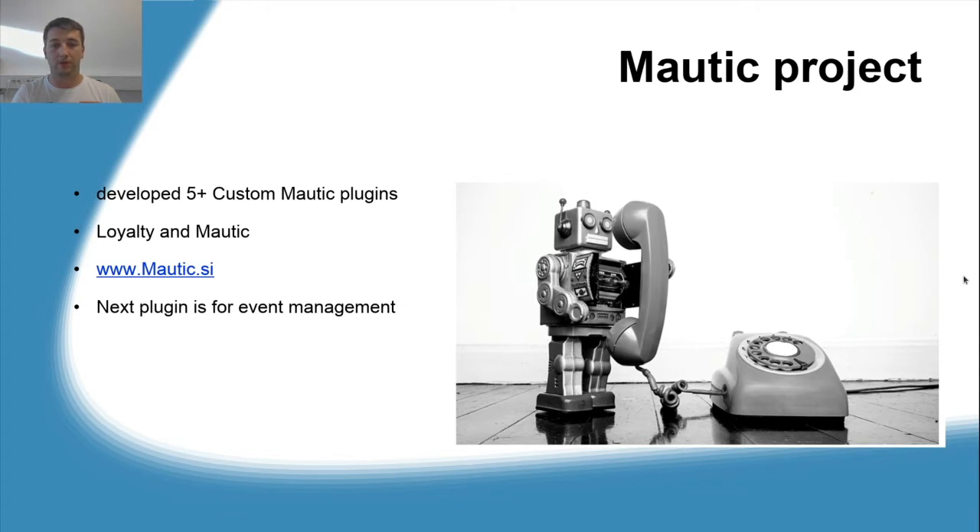We are using core Mautic functionalities like emails, points, contacts, segments, and campaigns. There are 160,000 contacts, and segments and emails are refreshing all the time. We built a custom plugin for the loyalty part. We had a lot of issues with sending of emails and segmentation — basically a cron job functionality — so we had to come up with a different approach.